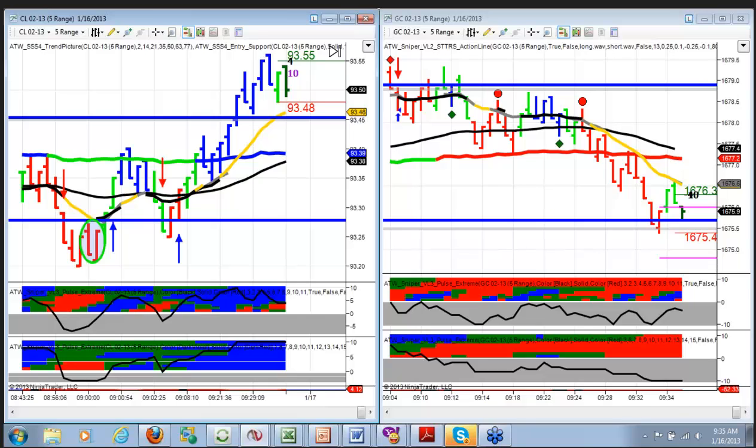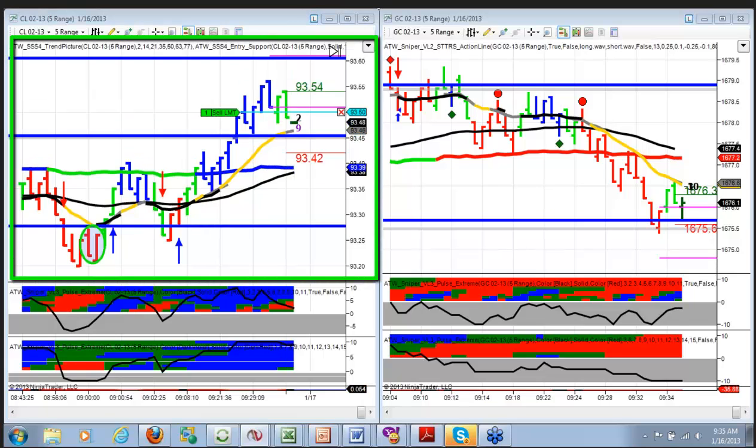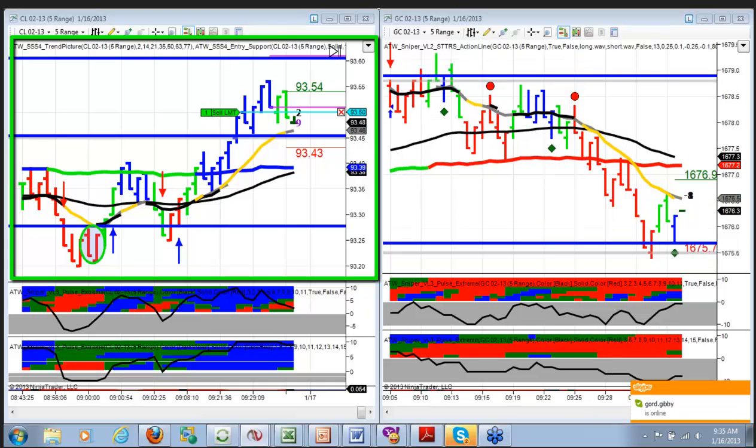This is going to qualify as a two-bar short, so what I'm going to do is put a limit sell order in at 50 to try to get a two-tick better fill. The reason I'm doing it is just because things are moving so slow and I might miss out on the trade. Any time you look for a value entry you run the risk of missing out, but because crude is moving so slow the odds are a little bit higher that I'll still get a fill, and this way I can reduce my overall risk.